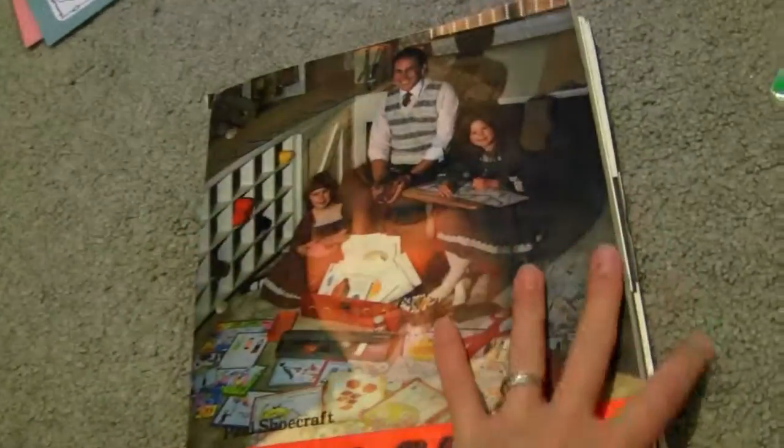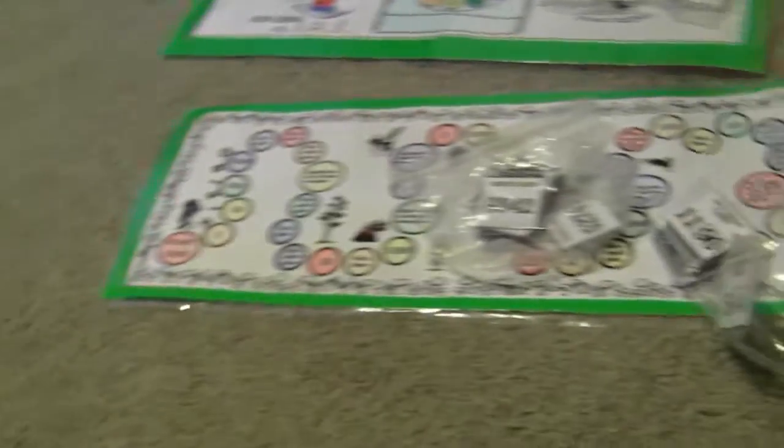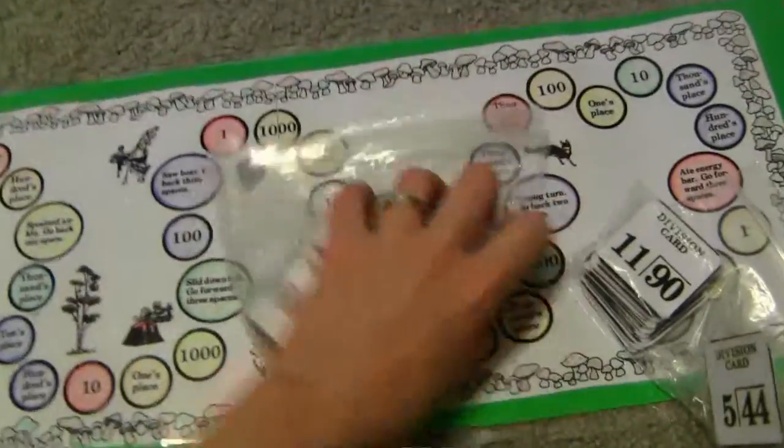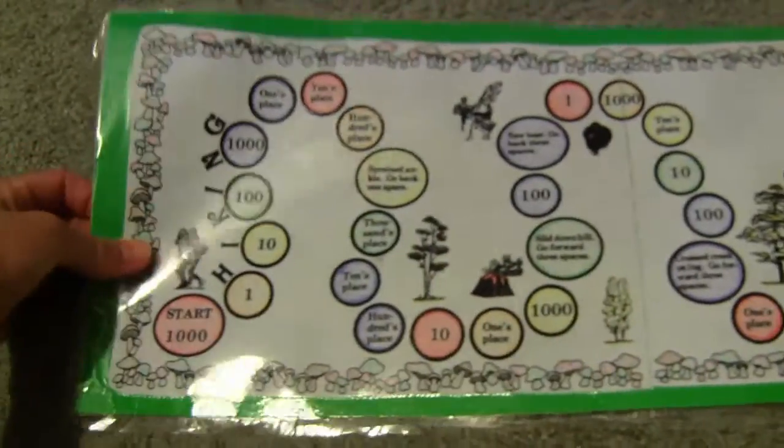So that's just kind of a really quick overview. Some of the activities I made back in the day — I made these when my oldest was a baby because I was smart. I knew that I wouldn't have time later on. I colored these and everything. So this is one of the games called the Hiking Game.